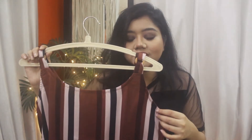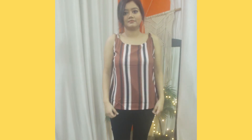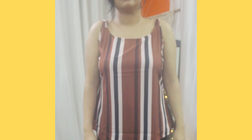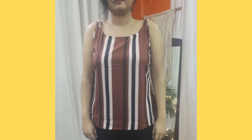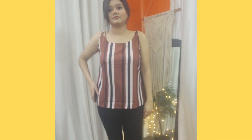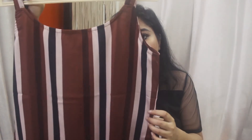The next one is a sleeveless top with brown, black, and off-white stripes. It looks really nice and also has these wooden button-like details on the shoulder. It's a satin material and also quite comfortable. It's not a cropped top — it's a full-length top.